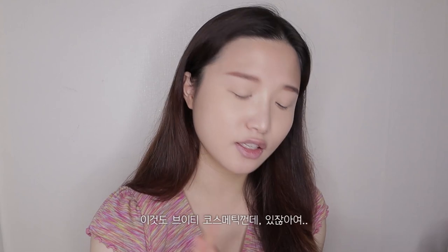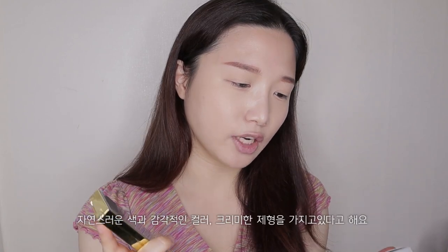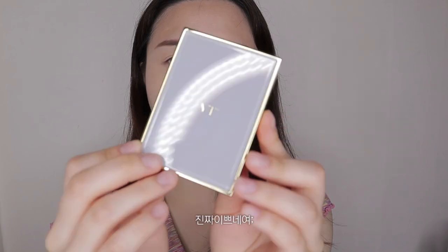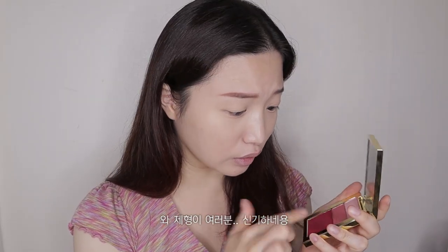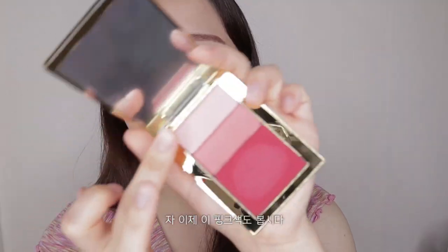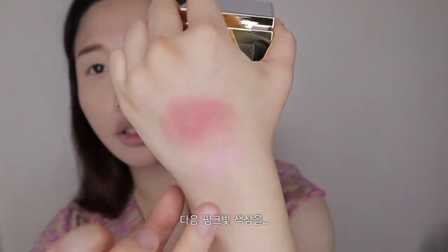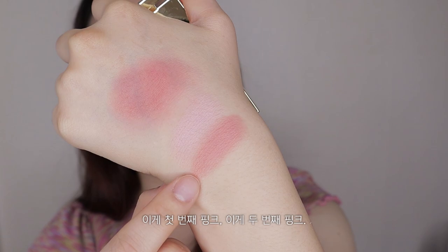Now let's move on to the eye makeup. This is also from VT Cosmetics, and I really appreciate their packaging. This is the VT Daily Palette in number two, Pink Daisy — it's an eyeshadow, cheek, and lip all in one. The packaging is gray with golden edges. There are three shades with natural colors and creamy textures. The texture is really cool — it's super creamy, somewhat of a cream plus powder formula. The pink shades can be used for eyeshadow or blush. That's the large red-blush shade, the first pink, and the second pink.